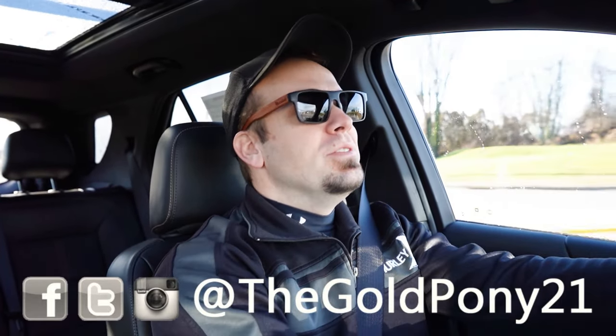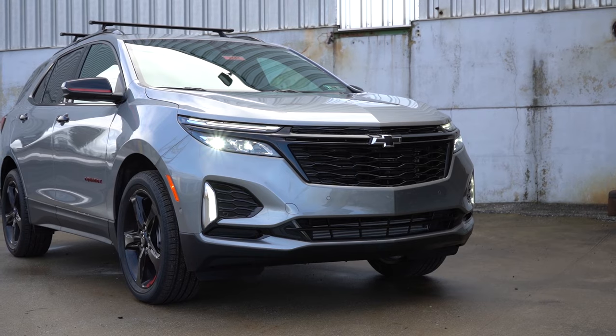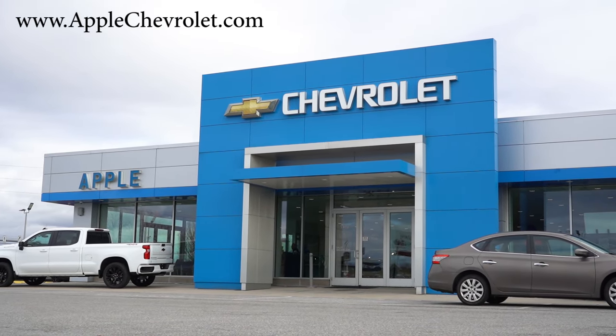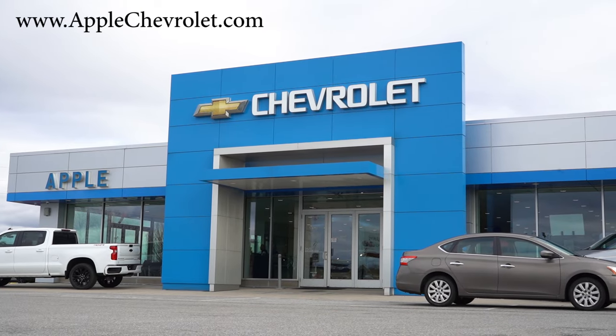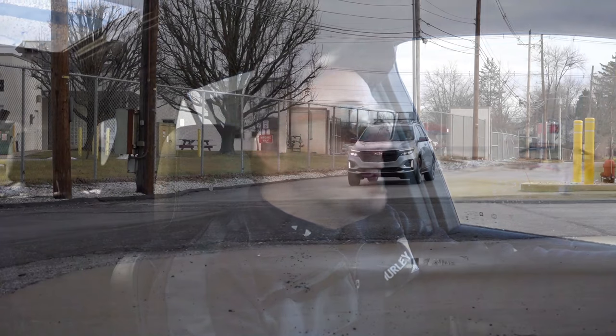What is up you guys, welcome back to another one. If you're new to the channel, I am Gold Pony — I do new car, truck, and SUV reviews on YouTube. Today we are in the brand new 2024 Chevy Equinox, courtesy of April Chevrolet in York, PA. For more information on their inventory, please feel free to check out the link in the description box below.